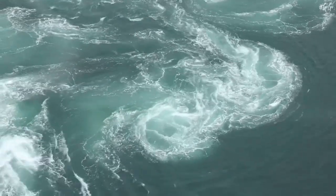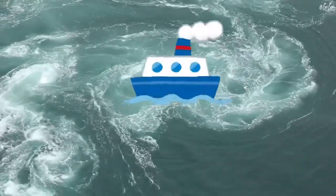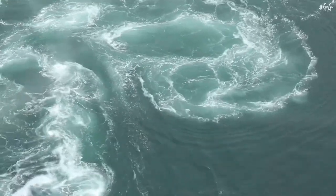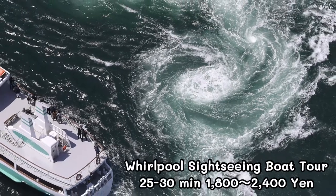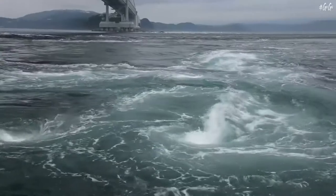These currents can be dangerous for swimmers, but birds have no problem flying around the whirlpools. You can enjoy the whirlpools from the observation deck here too. Come to see the world's largest whirlpools here.